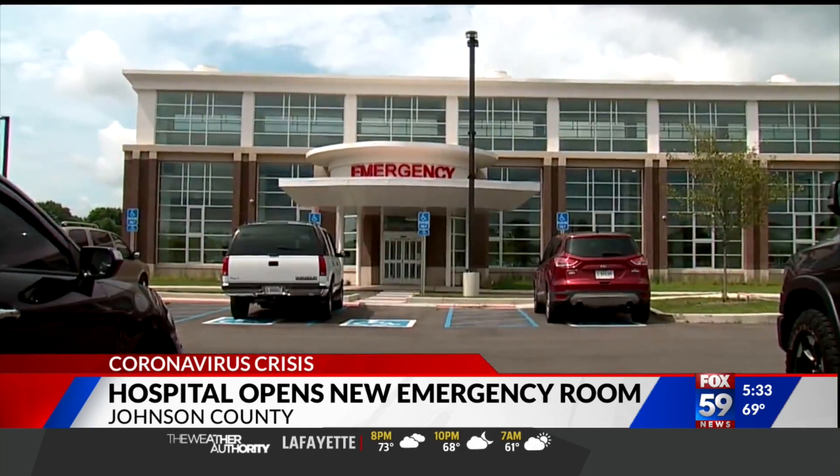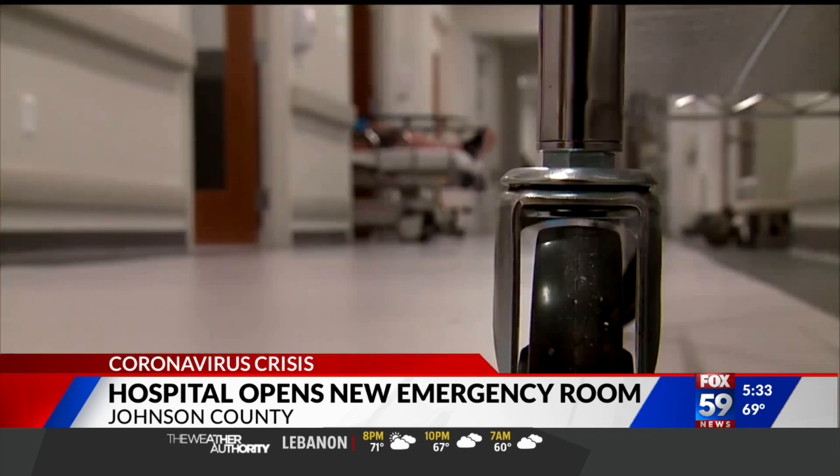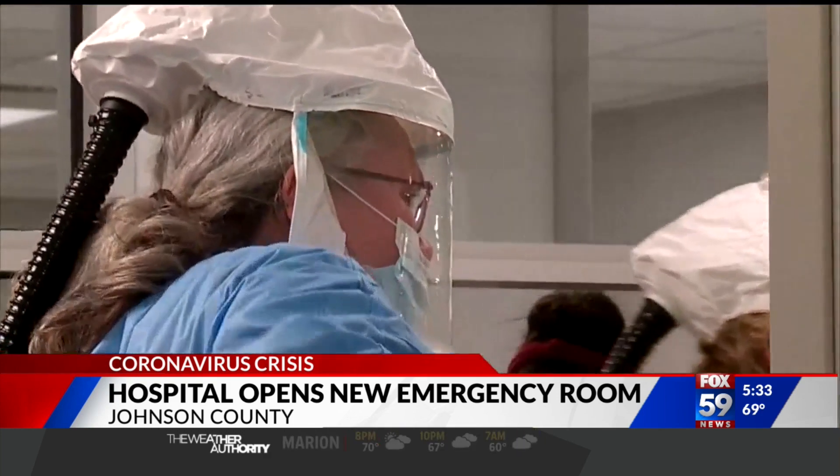The new emergency room inside the newly constructed wing of Johnson Memorial Hospital was originally set to open in January. Construction delays pushed that back to April. Then in March, COVID-19 hit.